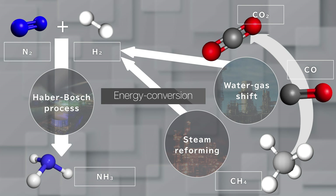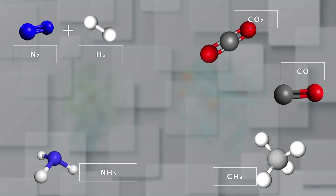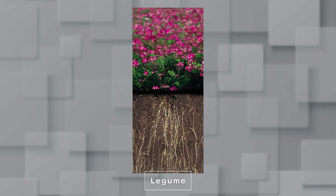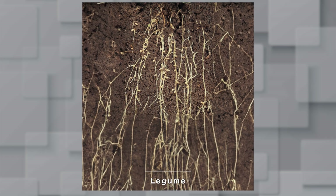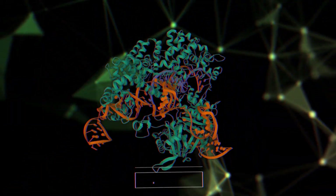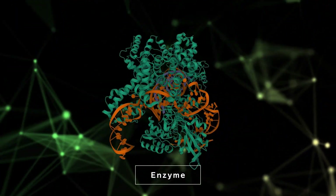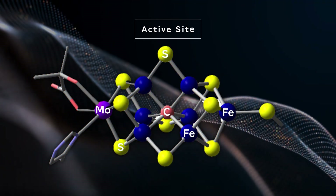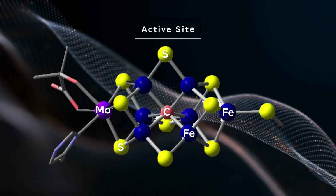To reduce energy and emissions, can we find biological systems for inspiration? Yes — we know enzymes that convert nitrogen into ammonia and CO2 back to carbon monoxide. This is a legume, and its roots have nodules which contain bacteria. These bacteria contain an enzyme protein, and it has a small portion with multiple metals and sulfur atoms, known as the active site.